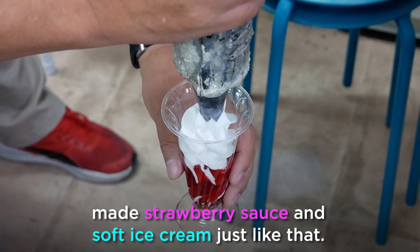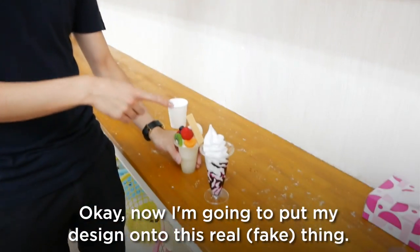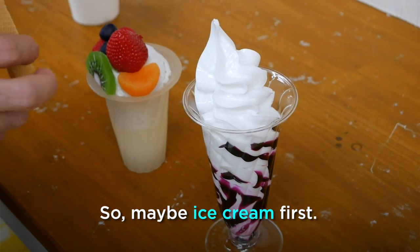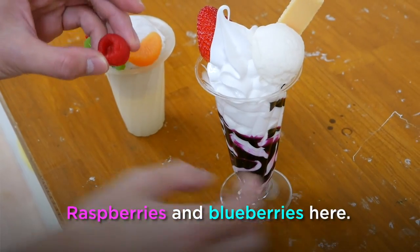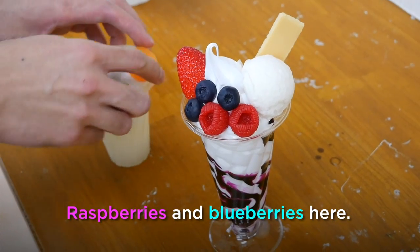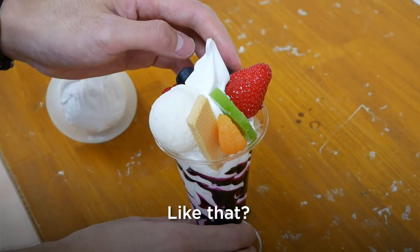Okay, now I'm gonna put my design onto this real thing. Ice cream first, strawberry here, raspberries and blueberries here, let's put the kiwi right there like that. What do you guys think?